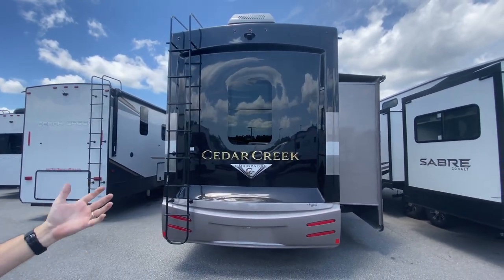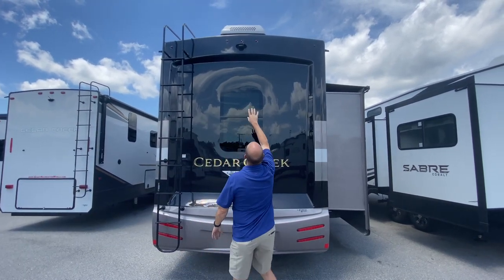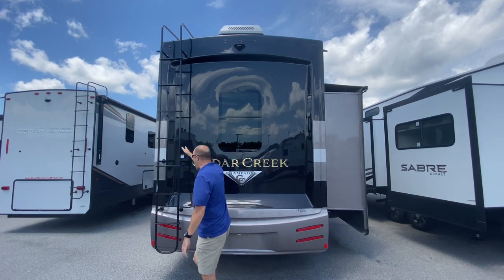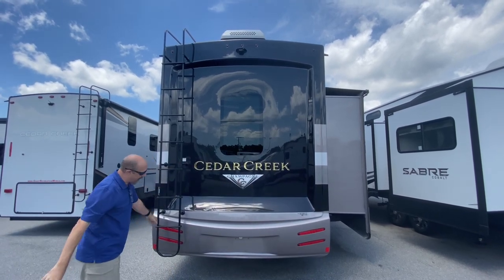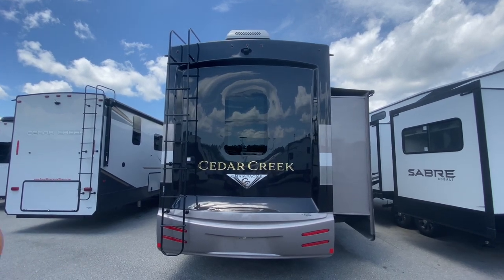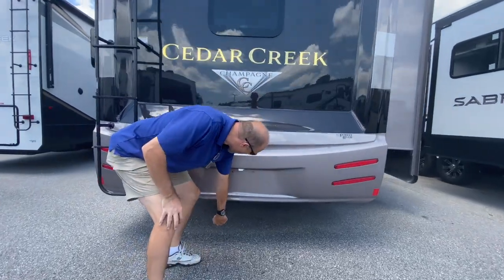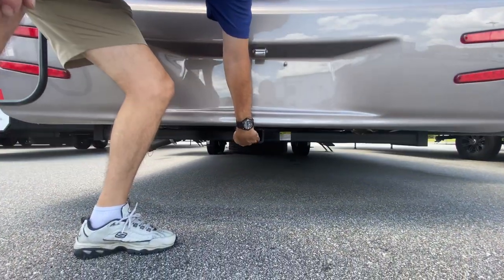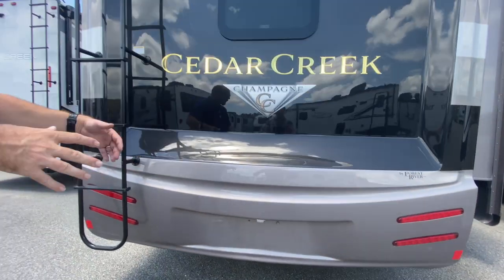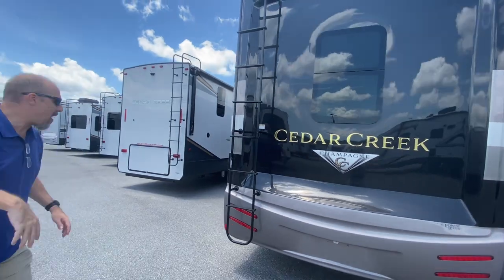I love the way they're doing the backs now — it looks like a Class A driving down the street. It already has a backup camera mounted, and there's a ladder mounted as well. Underneath, there is an accessory hitch, so if you want to carry extra stuff, bikes, or kayaks, there is an accessory rack.